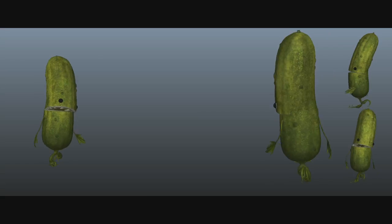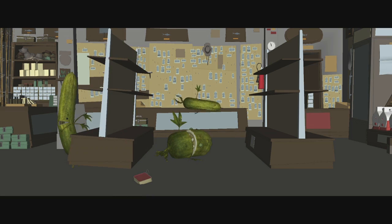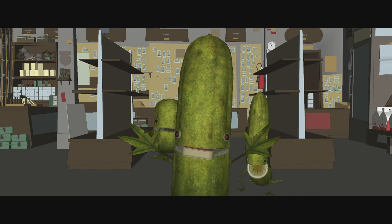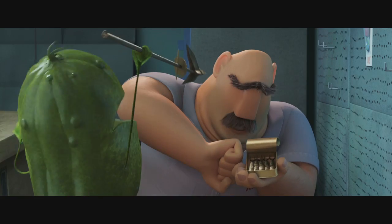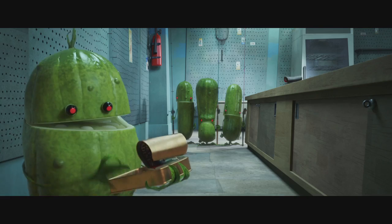For the pickles, we pretended that they'd only been alive for a short period of time and didn't really know how to move yet. Instead of smooth mechanics, we made them awkward and clumsy in their walks and runs, and made them highly reactive, like wild feral cats, to give them an unpredictable quality to offset their silly design.